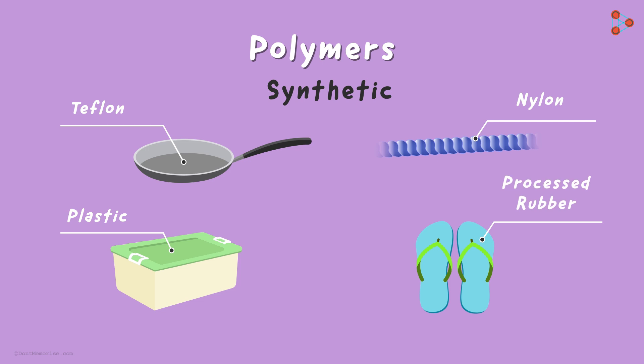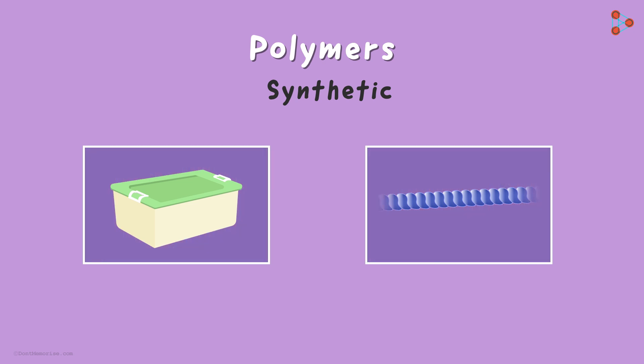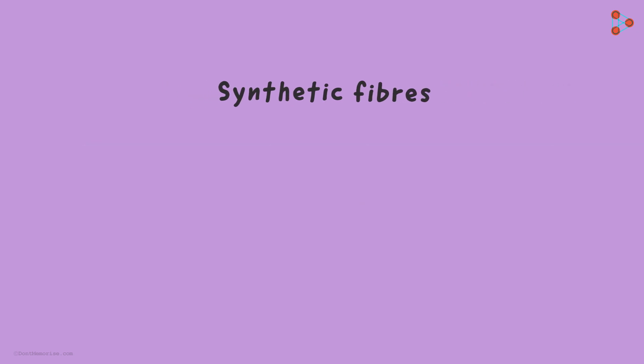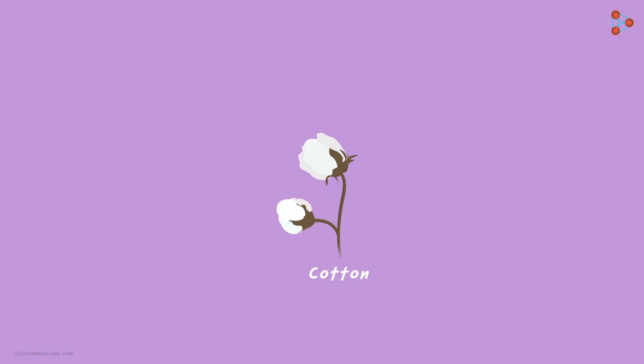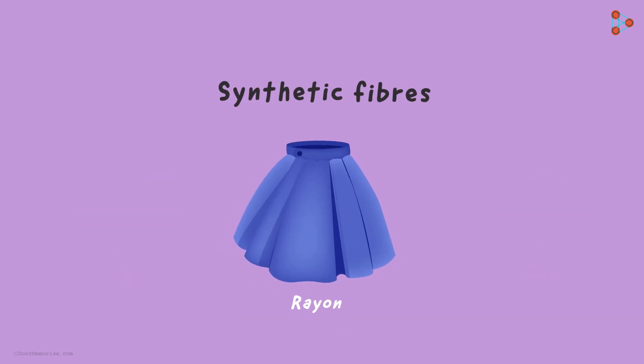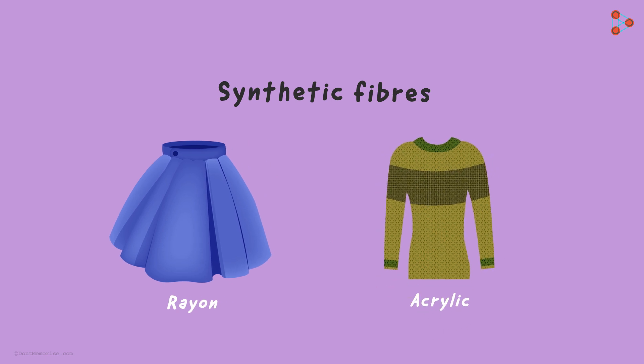Among all these examples, we are going to focus on the rope and the container, because we need to understand the concept of synthetic fibers and plastics. What do we mean by synthetic fibers? We have always used cotton, wool or silk which are naturally occurring. Do we know what synthetic fibers are?